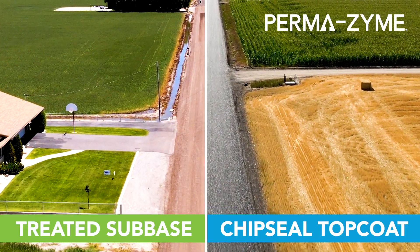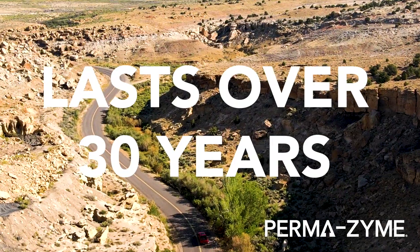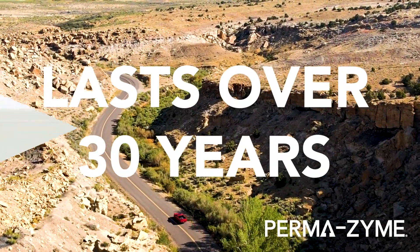Permazyme stabilizes your future by helping you build a durable, chip seal road that keeps your drivers happy for over 30 years.